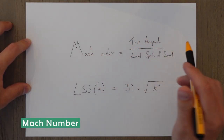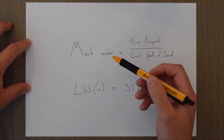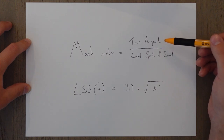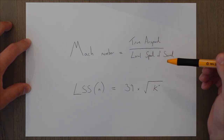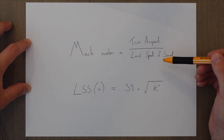Supersonic flight in general revolves around the Mach number. The Mach number is basically the ratio of the true airspeed — the speed we're actually flying at — to that local speed of sound. So it's the true airspeed as a proportion of the speed of sound.